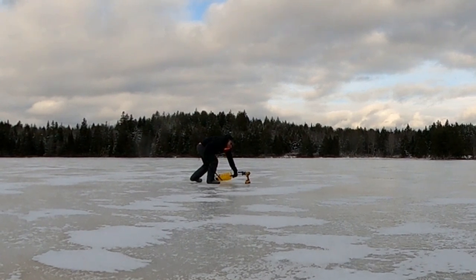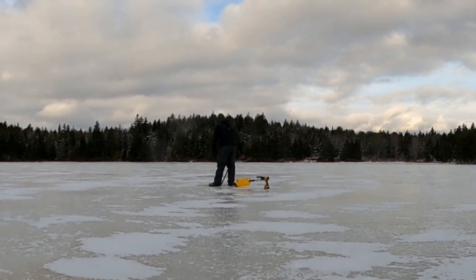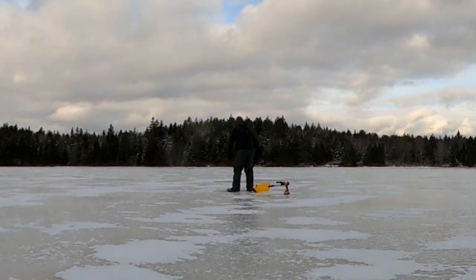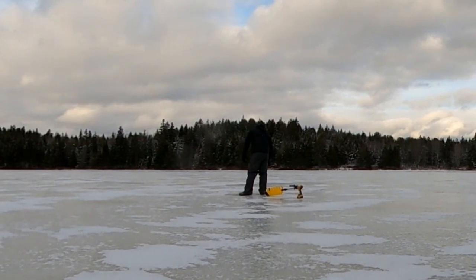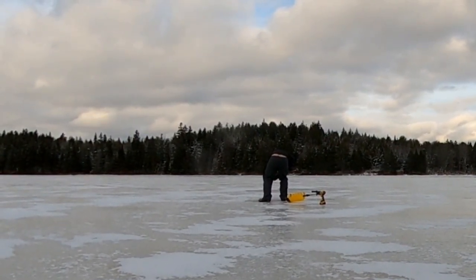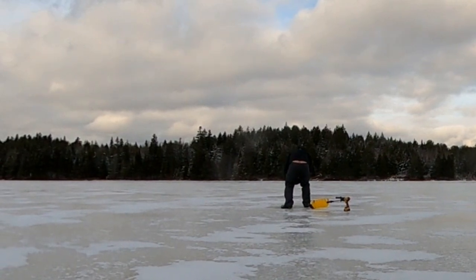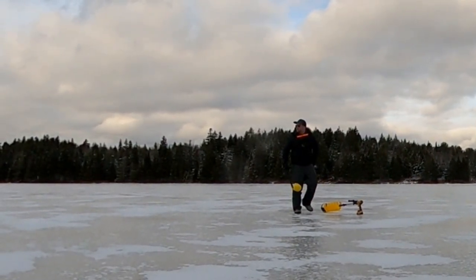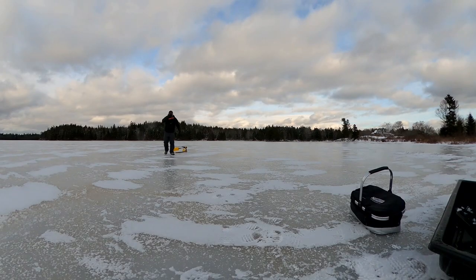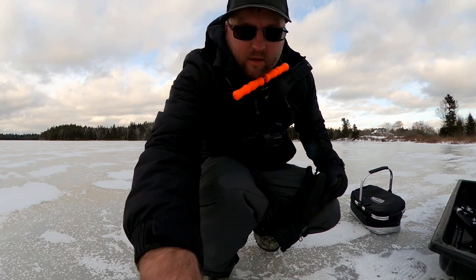All kinds of ice there. So we've got six inches on the ground. Now I've got to go see how deep it is — see if I can get on some fish in these shallows.